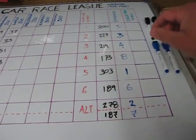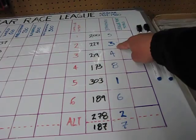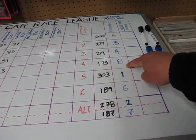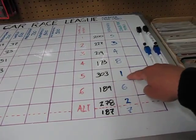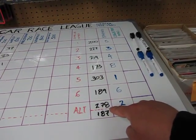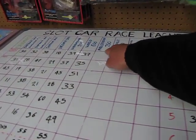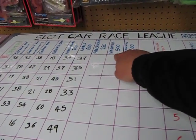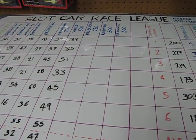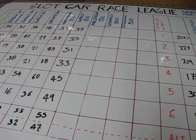Looking at the overall standings: I am at 200 points in 5th place, Matt is at 227 in 3rd place — I gotta beat him. Devin is at 219 in 4th, Mark at 173 in 8th, Kevin at 303 in 1st, Fred at 189 in 6th, Alan at 278 in 2nd, and Josh at 187 in 7th. We have the Firecracker 250 at Daytona, the Nashville 500, and the Old Dominion 500 coming up in our last three races of this season. Then we'll get into racing Porsche 917s and Can-Ams. Look forward to next week when we do the Firecracker 250!